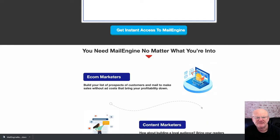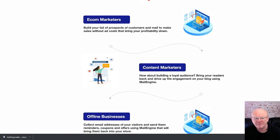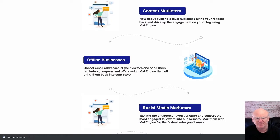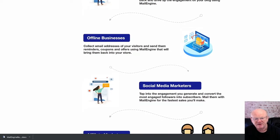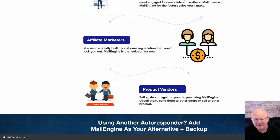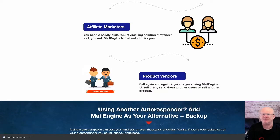Make sure to check this fantastic offer out today by clicking on the link right below the video. Check out my high-quality affiliate marketing bonus bundle that's waiting for you in the download area when you purchase Mail Engine today through the bonus page while it's at its very lowest introductory price. Simply click on that link below, check it all out. Thanks for watching, guys — see you soon!